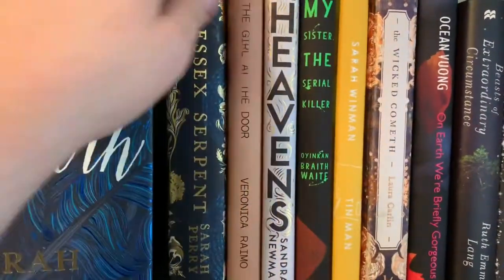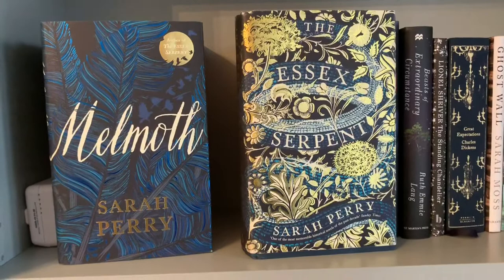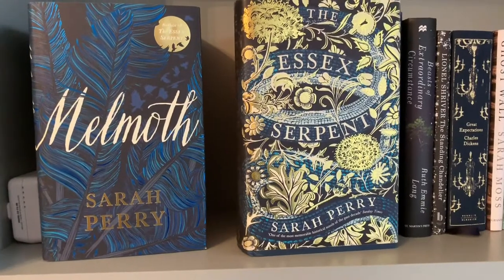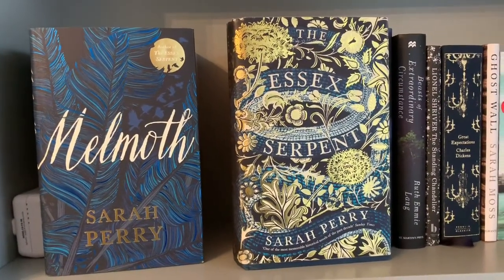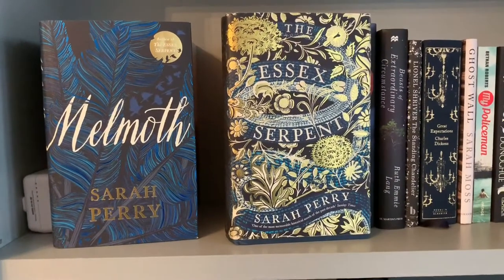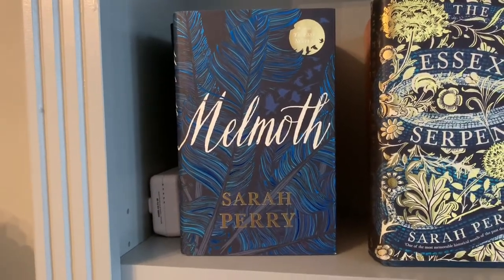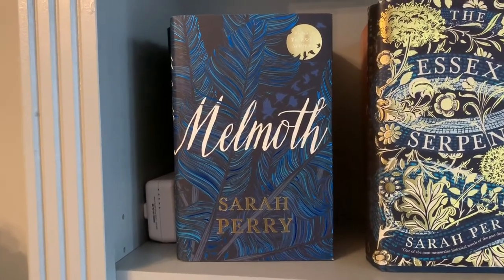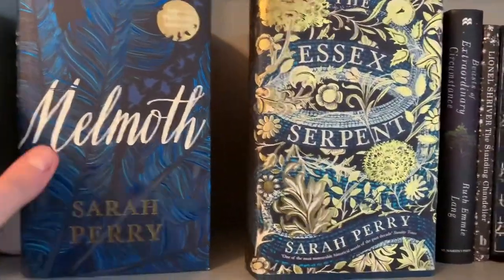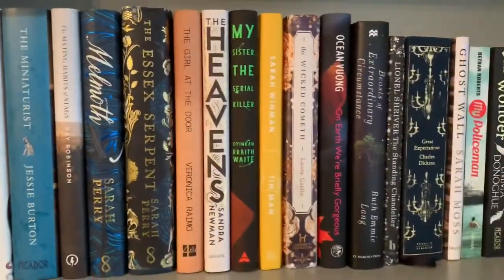The next two are Melmoth and The Essex Serpent, both by Sarah Perry. Now The Essex Serpent was incredibly popular a couple of years back — I know it was the Waterstones book of the year, 2015 or 2016. I thought it was okay, there was quite a bit of it I didn't really get. But oh my God, Melmoth was such a good book. It's so creepy, so atmospheric. Every line of it had me absolutely enthralled, and what a cover. Really enjoyed Melmoth, so do give that a read. Don't be put off if you didn't like The Essex Serpent — it is quite different.